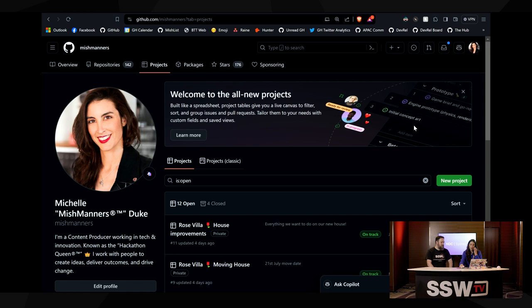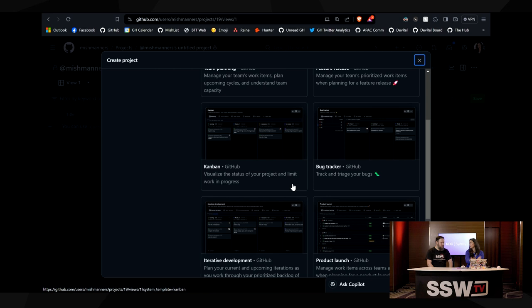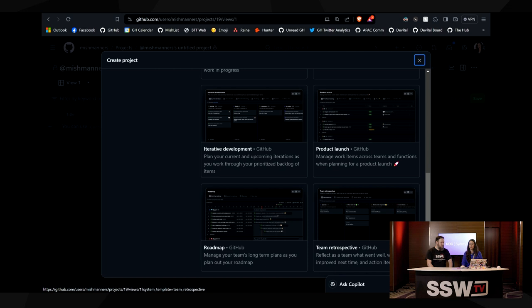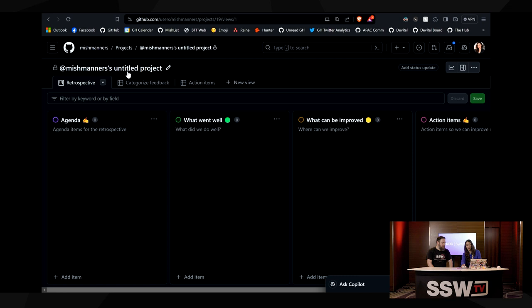There's team planning, future releases, a Kanban board with board layout, bug trackers, iterative. This kind of helps people get started if you haven't thought about it too much — gives you a bit of a starting block. I like the retro one as well. So if you create it, you get: agenda, what went well, what can be improved, action items. It gives you some standard views too — categorized feedback and action items. You can change these, but it gives you a good starting point.